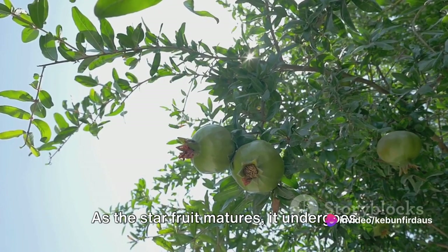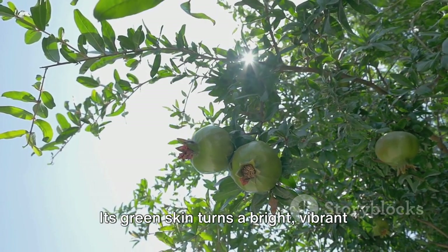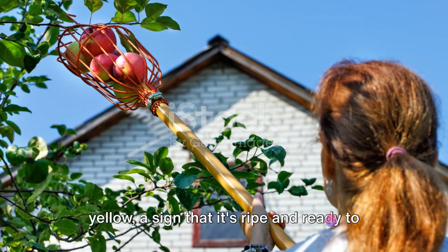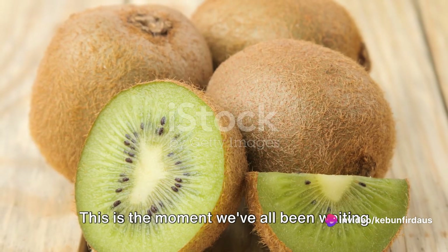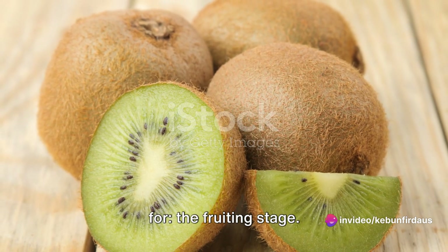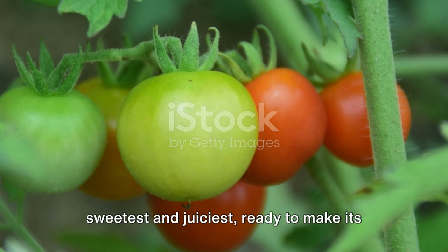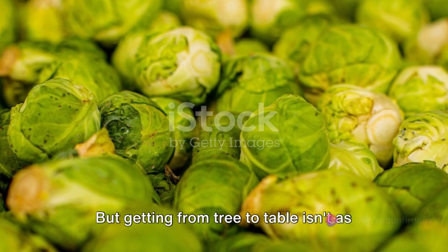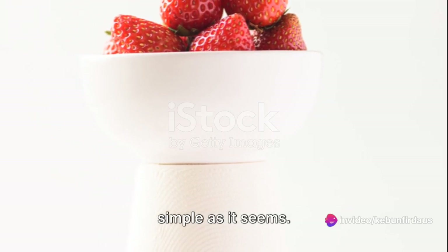As the star fruit matures, it undergoes another transformation. Its green skin turns a bright, vibrant yellow — a sign that it's ripe and ready to be picked. This is the fruiting stage, when the star fruit is at its sweetest and juiciest, ready to make its way from the tree to your table. But getting from tree to table isn't as simple as it seems.